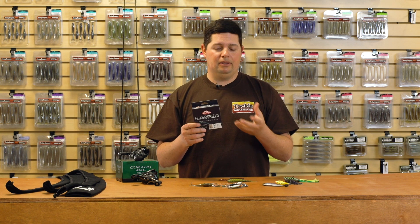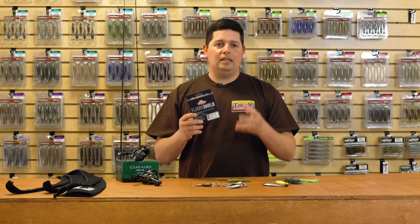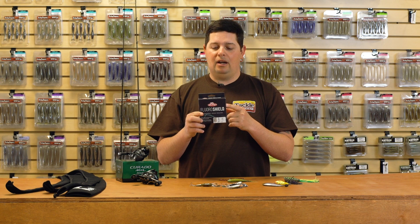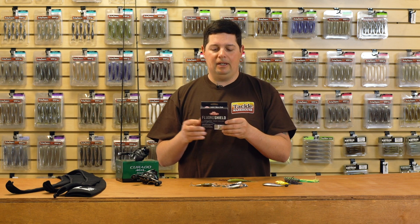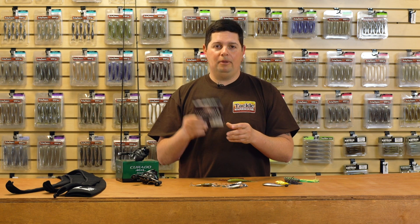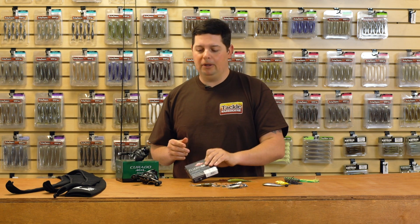It's also extremely manageable, especially for spinning reels. Some lines are not the easiest to manage on a spinning reel, and this line does a really good job of that. If you're looking for new line at a great price point that does just about everything you want with all the attributes of fluorocarbon and copolymer, check out the new Trilene Shield from Berkley.